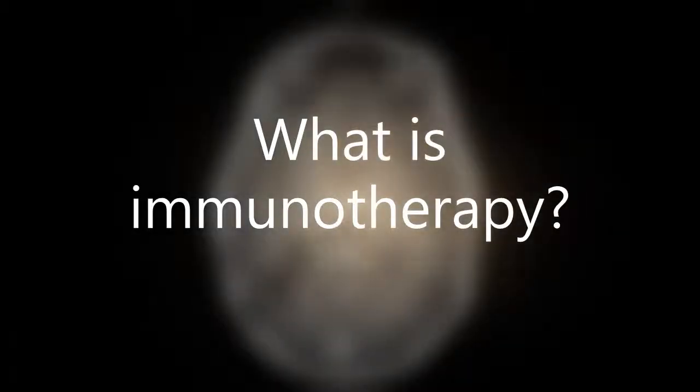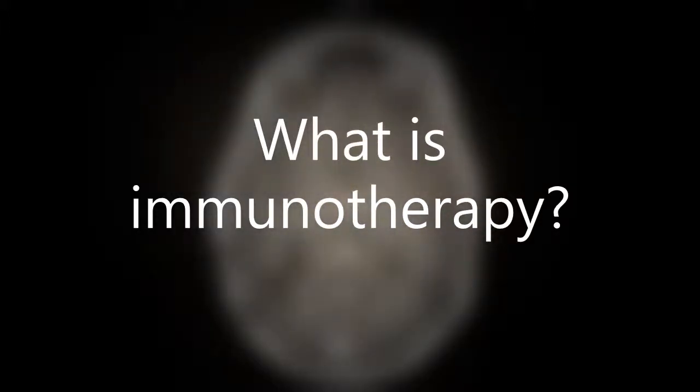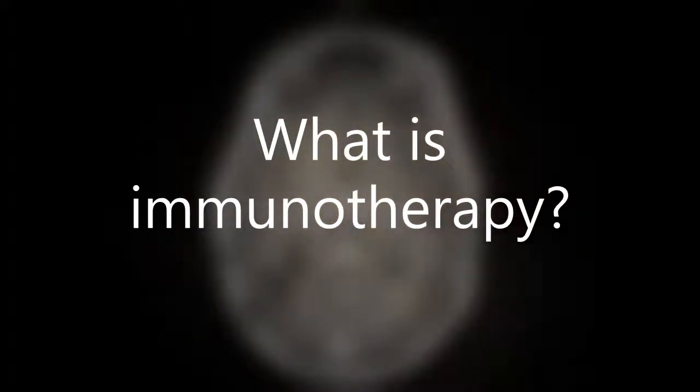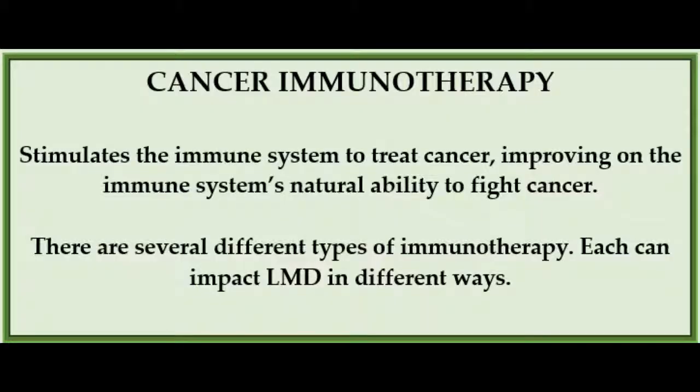Immunotherapy is a type of therapy that uses substances to stimulate or suppress the immune system, which helps the body fight cancer, infection, or other diseases. Immunotherapy for cancer treatment tends to ramp up the immune system. Some types of cancer immunotherapies only target certain cells, proteins, or mutations within the cancer cell, while others affect the immune system in a more general way. Each can impact LMD differently.